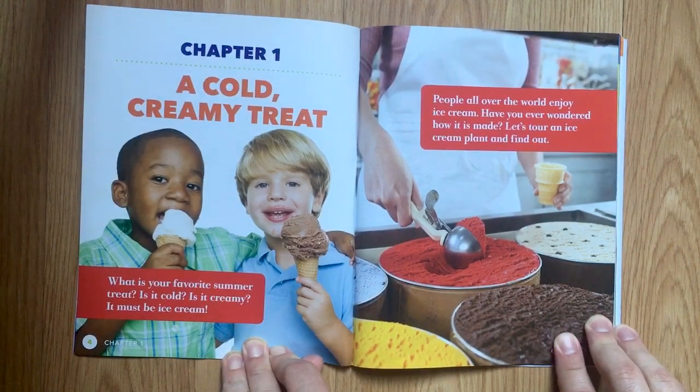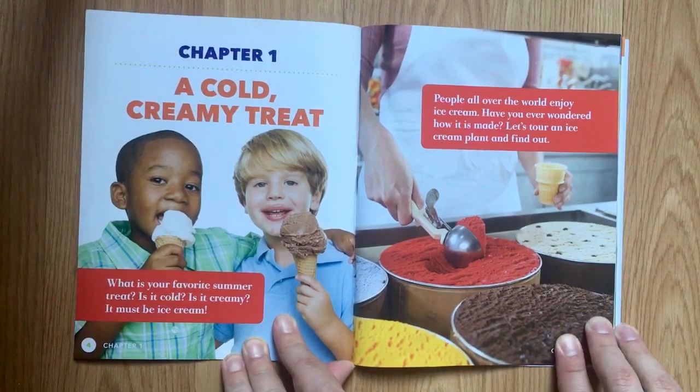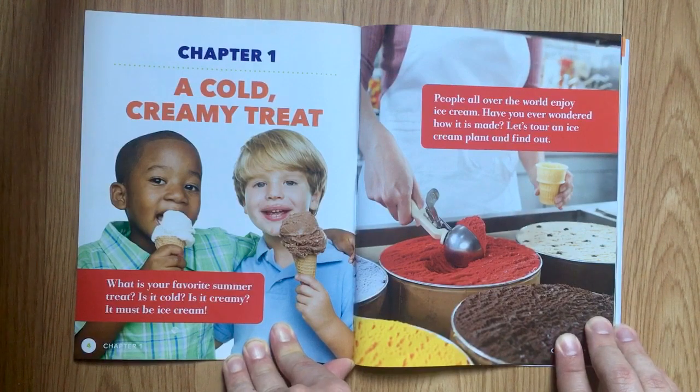What is your favorite summer treat? Is it cold? Is it creamy? It must be ice cream! People all over the world enjoy ice cream. Have you ever wondered how it is made? Let's tour an ice cream plant and find out.